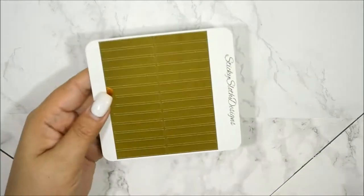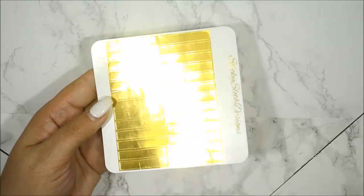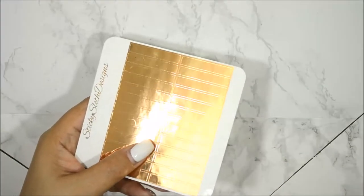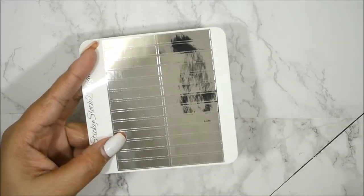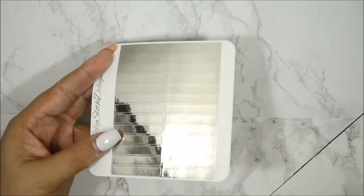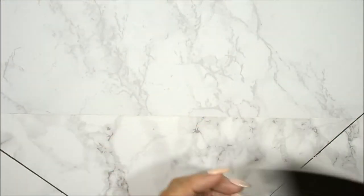Moving on, I have the actual headers. I have the gold — look at that, so gorgeous. I have the rose gold, and I have the silver. It's like a mirror — that's how pretty it is. So those are the actual headers.